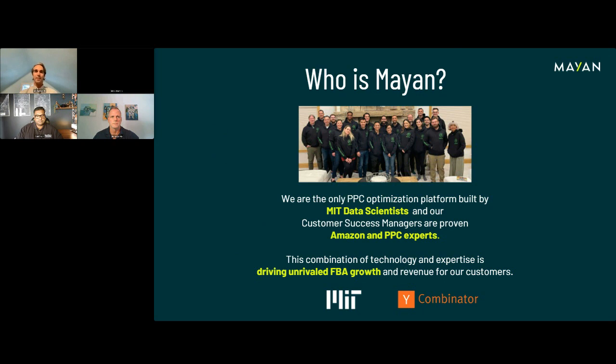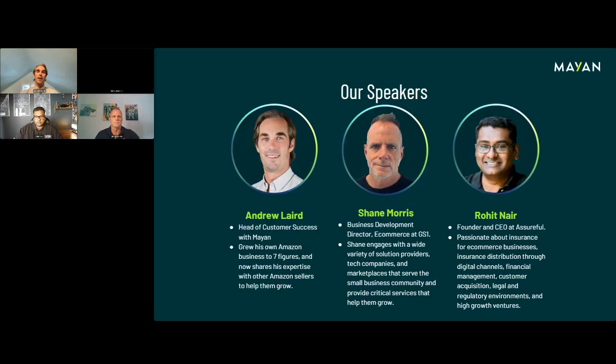Who is Mayan? We are really the only PPC optimization platform built by MIT data scientists. Our three founders are all from MIT, and we have an excellent data science team. We've been figuring out the PPC environment on Amazon. As you know, it's so important to manage your PPC effectively. Amazon has really become a pay-to-play platform, and if you're not taking advantage of sponsored content, you're going to get left behind.